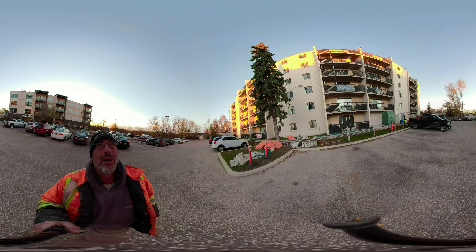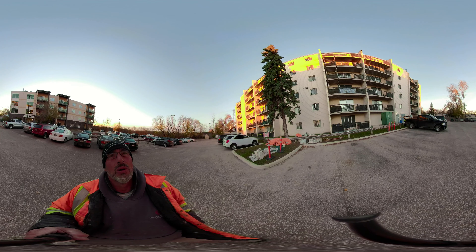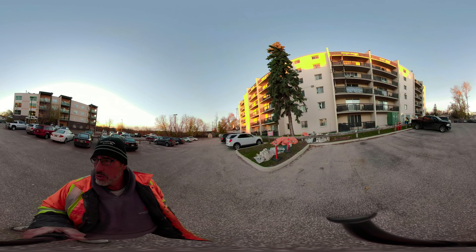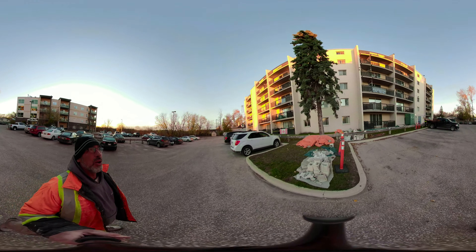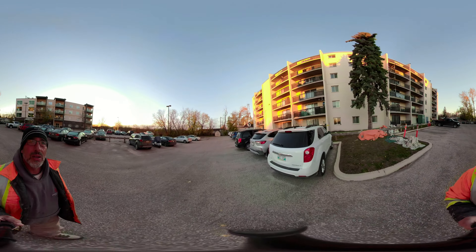One of the issues is up on the top balcony there — the parging for the wall itself underneath the patio doors has all been destroyed. So we have to parge up that area there as well, and we'll probably be tackling on to the end over here.